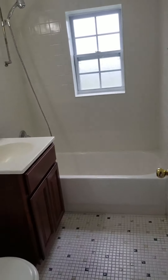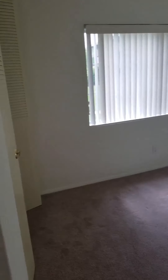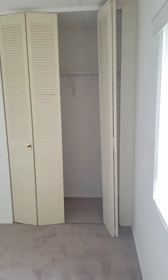The second full bathroom. The smallest bedroom — could still fit a king in here. Very spacious, lots of natural light. Not a walk-in but a decent sized closet.